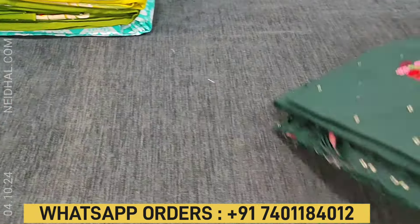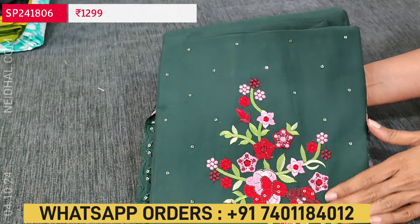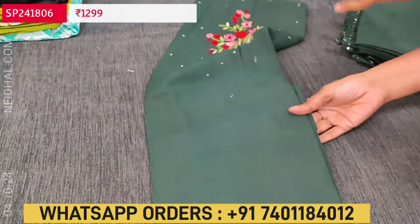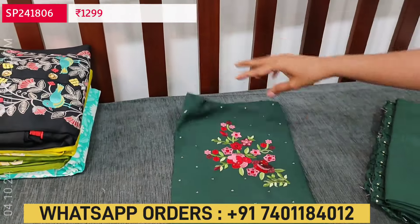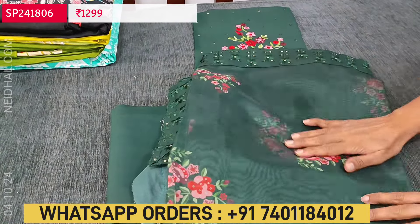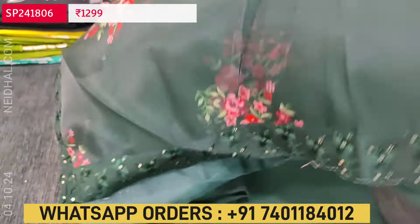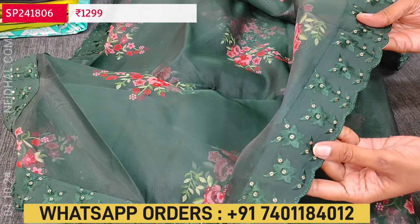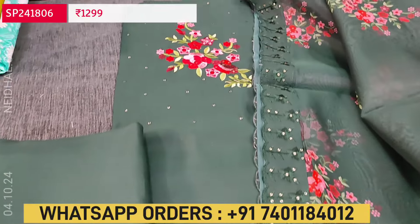Next we are going to see a set in silk cotton fabric. The fabric is soft and silky with attractive embroidery work and small sequin work on the yoke portion. It is a single color — dark green. The fabric is soft; lining is optional and not transparent. We have a matching bottom in the same soft silk cotton fabric and a beautiful floral printed fancy organza dupatta. For the borders we have beautiful embroidery and sequins with scalloped edges. The cost of this three-piece set is 1299.